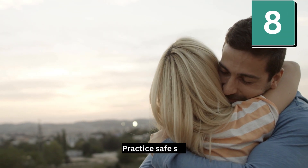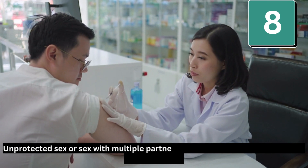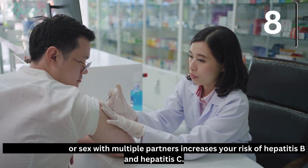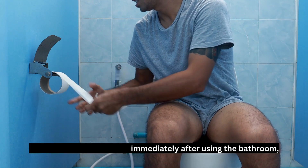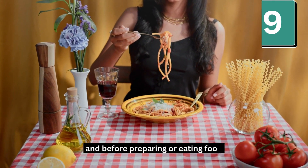Number 8: Practice safe sex. Unprotected sex or sex with multiple partners increases your risk of hepatitis B and hepatitis C. Number 9: Wash your hands. Use soap and warm water immediately after using the bathroom, when you have changed a diaper, and before preparing or eating food.